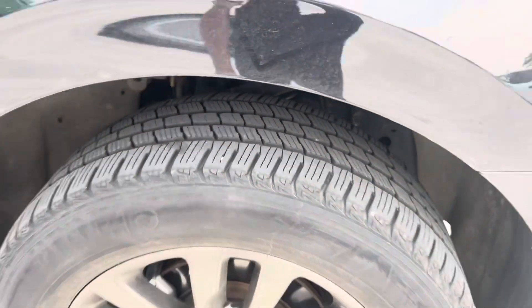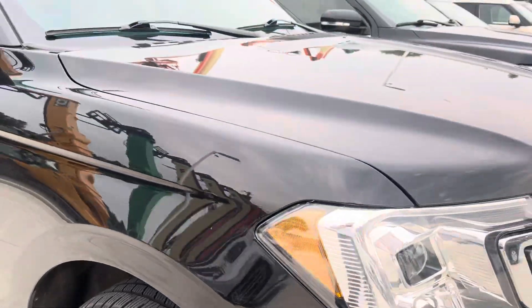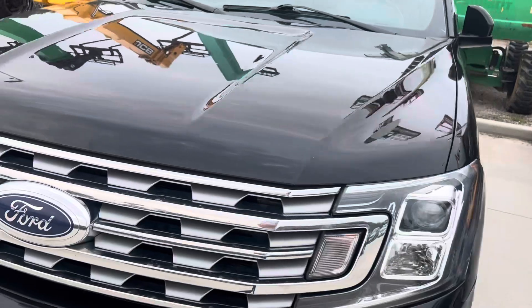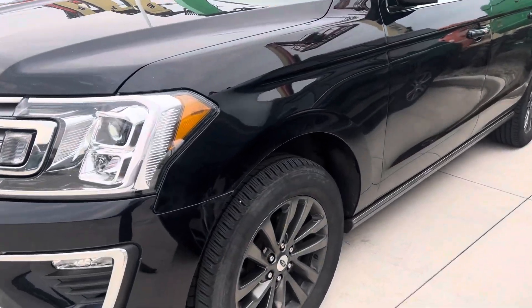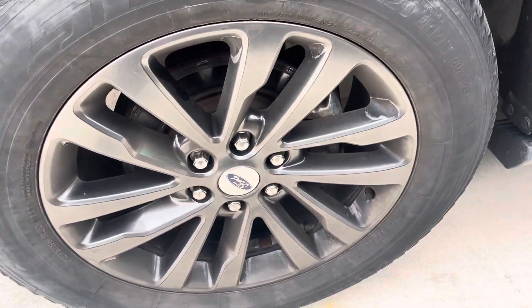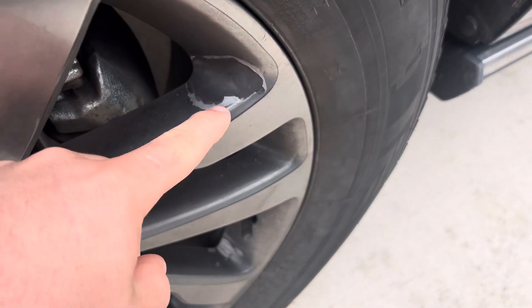Outside could use a nice little wash — it's a little dirty, but not terrible. The front looks good. There's some clear coat chipping on the wheels here.